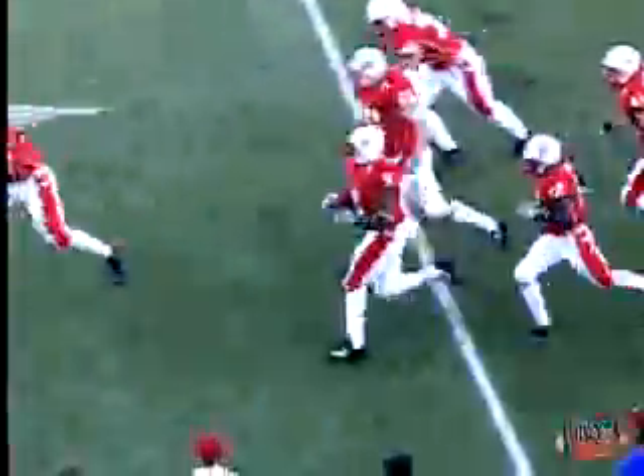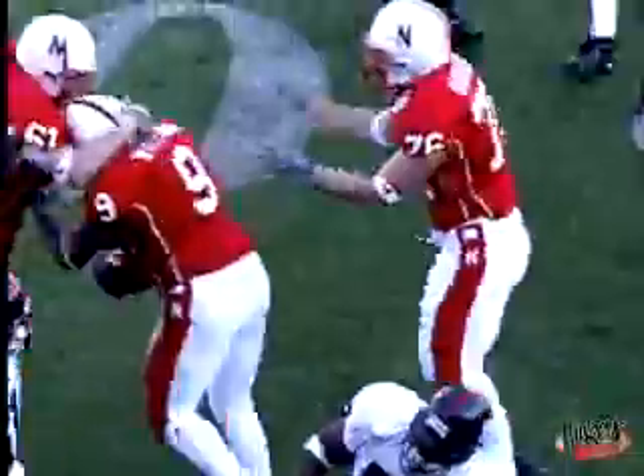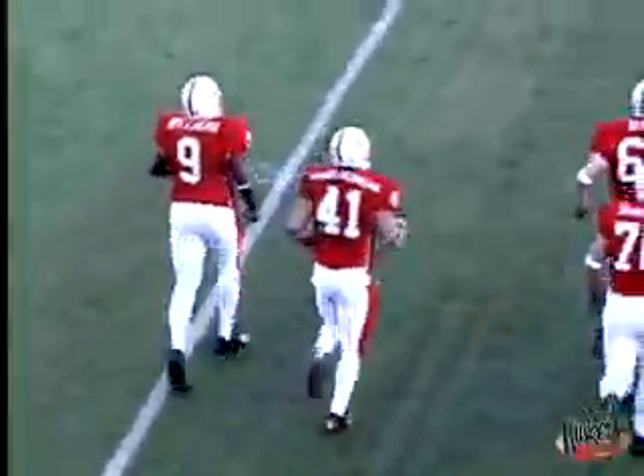42 seconds — quarterback Luke off one fake, deep drop, rolls to the right, sets up at the 45, throws the pass down the field and it is intercepted. It is taken away by the Huskers, and on the return for the big red it's Delrick Williams, a defensive back, across midfield to the 45 to the 44-yard line.